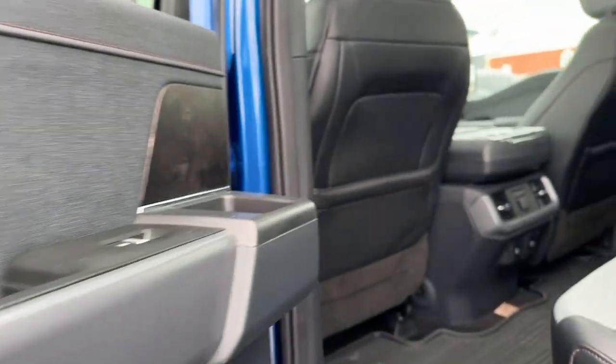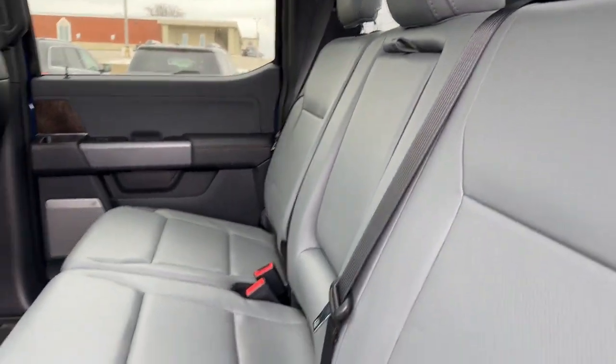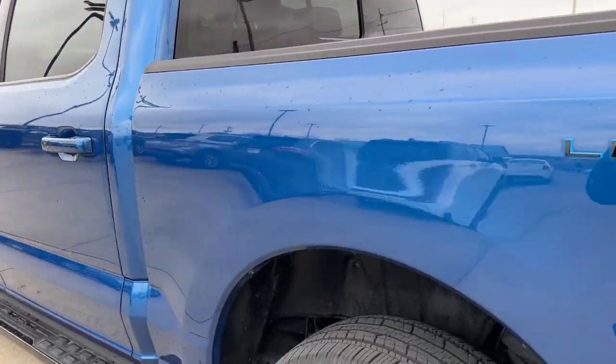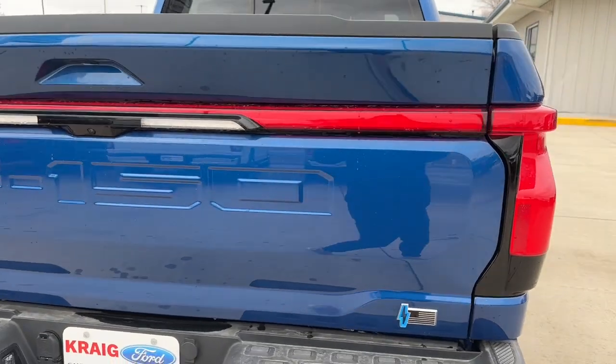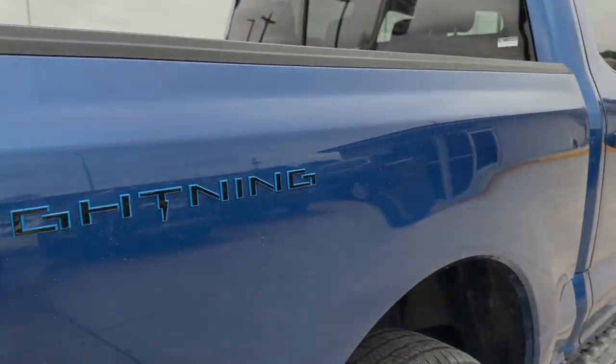The following are some of this vehicle's highlighted options: navigation system, sun/moonroof, keyless entry, heated rear seat, dual-zone AC, aluminum wheels, steering wheel audio controls, alarm.